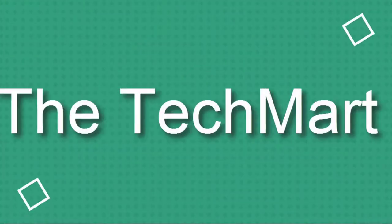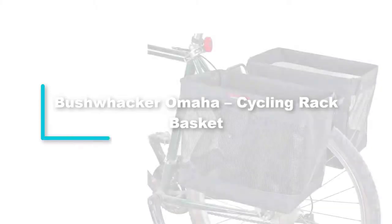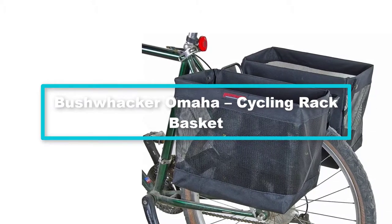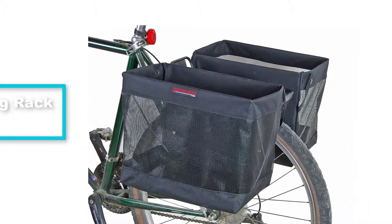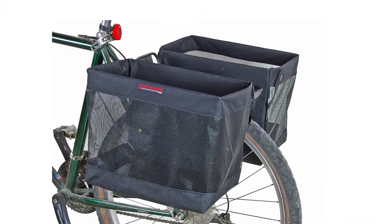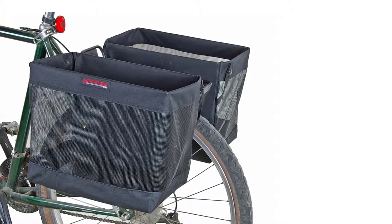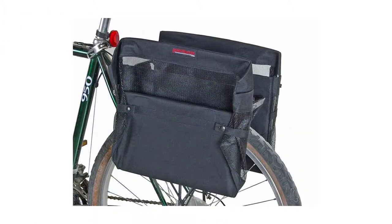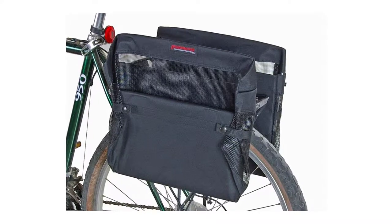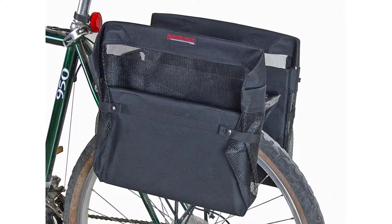Starting at number 5, we have the Bushwacker Omaha cycling rack basket. It looks so good when your bicycle bears this gorgeously designed basket. This one comes as a pair designed for the rear rack of your bike. Most bike shoppers have embraced this brand for its flexible nature. It comes along with an adjustable frame that can fold flat for convenient storage.